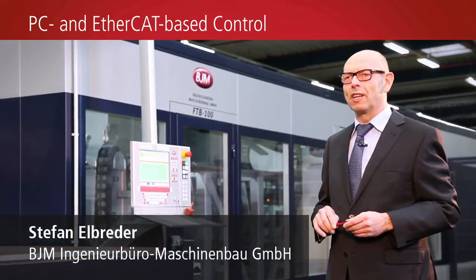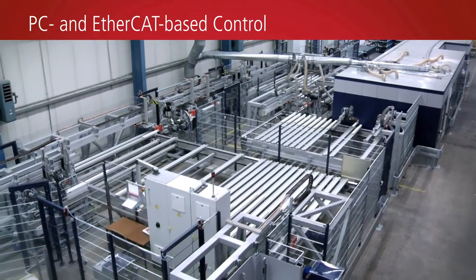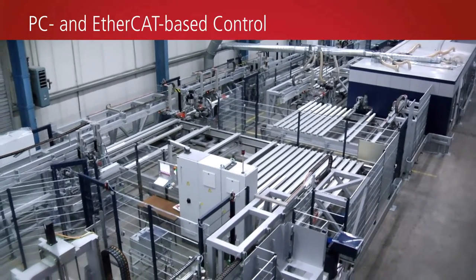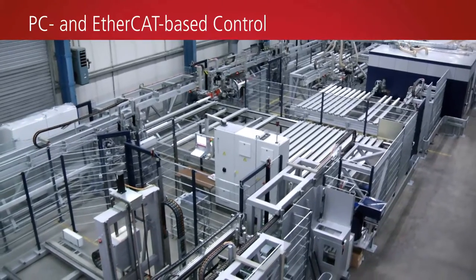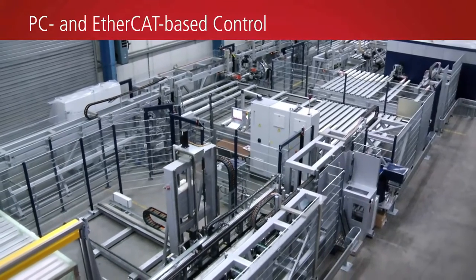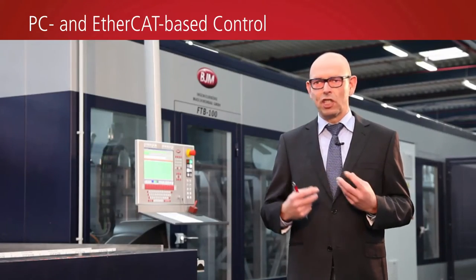What we see here is a highly complex processing centre for plastic window profiles. The current machine has a total of 10 automated machining stations and has superior equipment compared to the previous machine. It is able to cut a raw plastic window profile to the specified length and machine it all round, on all four sides.